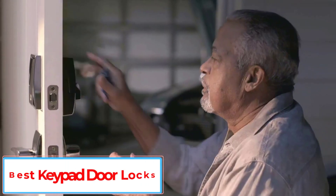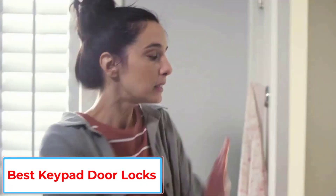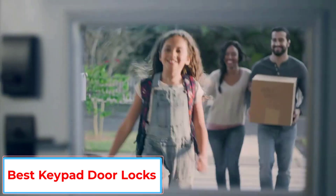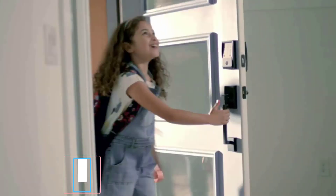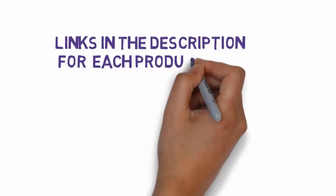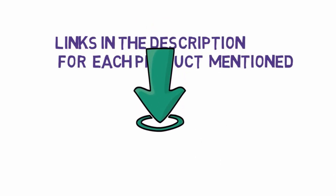Are you looking for the best keypad door locks? In this video, we will look at some of the 5 best door locks on the market. Before we get started, we have included links in the description, so make sure you check those out to see which one is in your budget range.